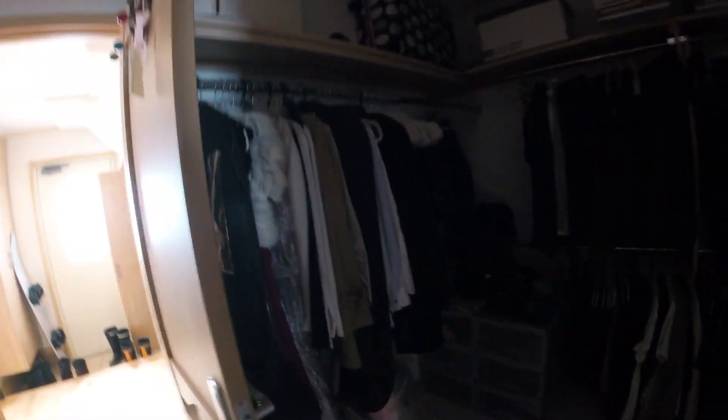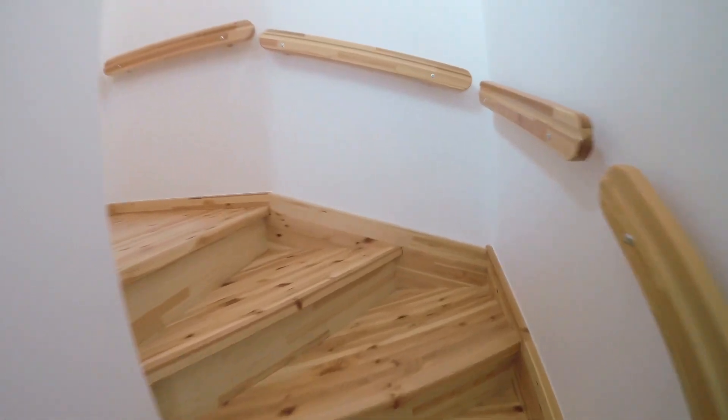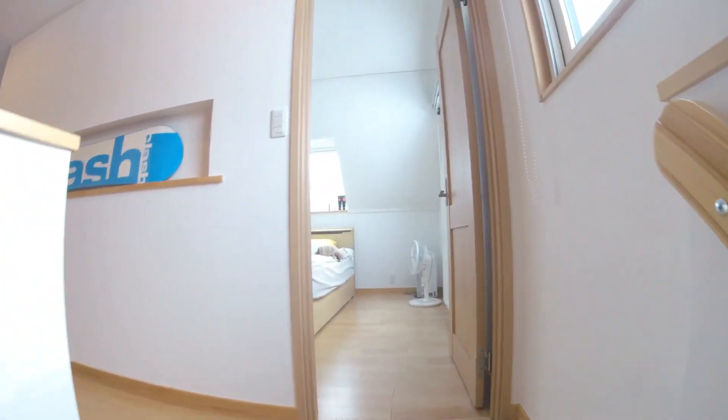We've got a walk-in closet here with lots of storage space, and we're gonna go upstairs. We've got three bedrooms up here on the second floor.